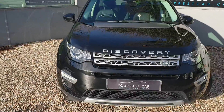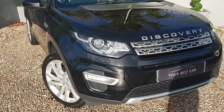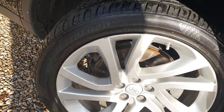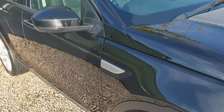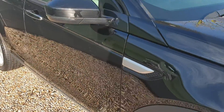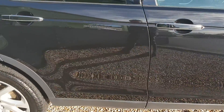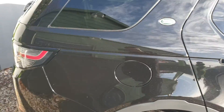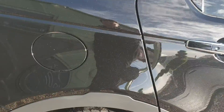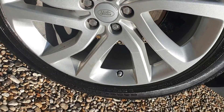The paintwork is absolutely fantastic on this vehicle. Let's have a good look around — we'll check all the alloy wheels, all in good condition. Zooming down the side here, no dents, no scuffs. Black really suits this colour. It's also got a panoramic sunroof which goes the entire length of the vehicle, which we'll have a look at when we get inside.